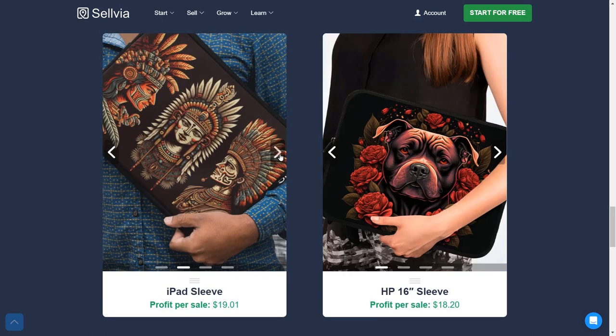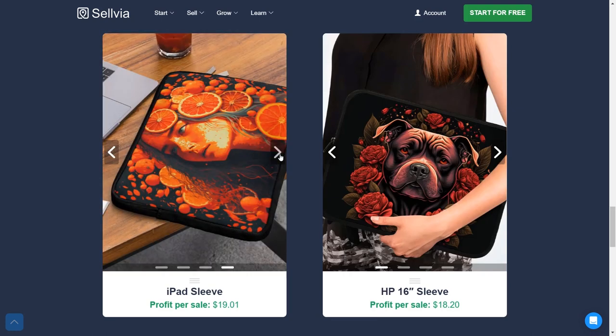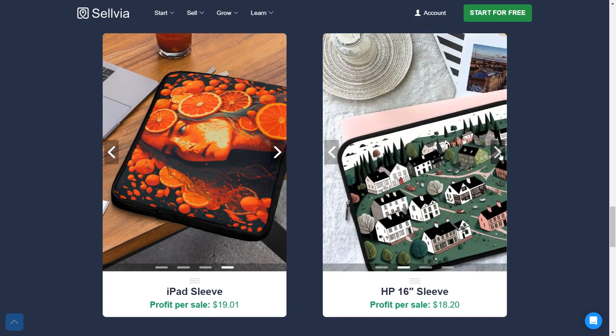iPads? Of course, we have sleeves for them too — profit is $19. And there's also an HP laptop sleeve with $18.20 of profit.